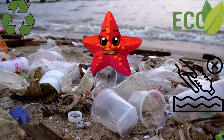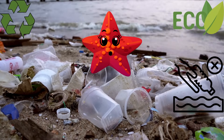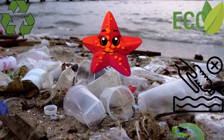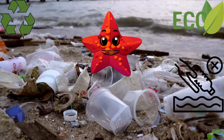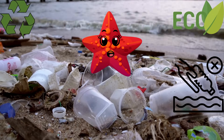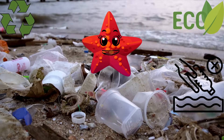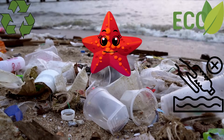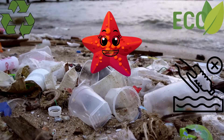As we marvel at the grace and wonder of these magnificent ocean dwellers, let us not lose sight of our shared duty to safeguard their homes. Protecting marine ecosystems demands not only our admiration, but also decisive steps to reduce our footprint on the seas. This involves curbing plastic pollution, advocating for responsible fishing methods, and shielding sanctuaries within marine reserves. By embracing mindful habits, we can soften the harm inflicted and work toward preserving the intricate harmony of life within the oceans.